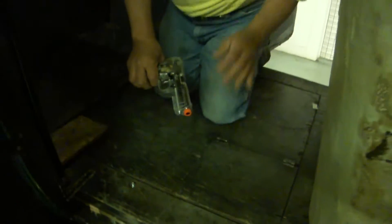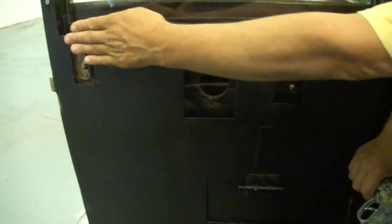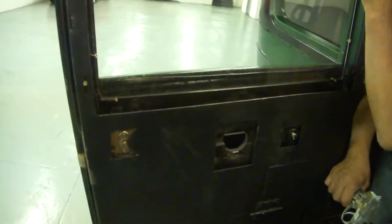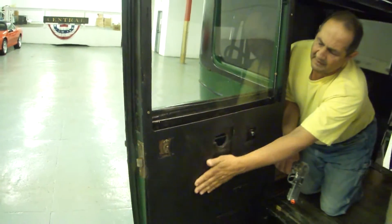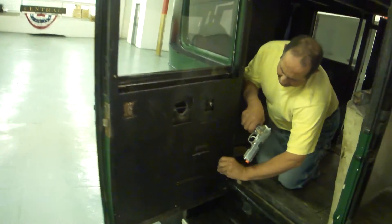I'd like to show you one of these doors here. If you take a look at it, you'll see this heavy, heavy armor tempered steel plating that would stop anything from a .45, .38, any kind of a pistol.